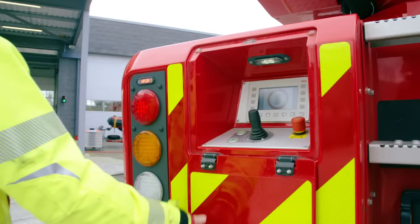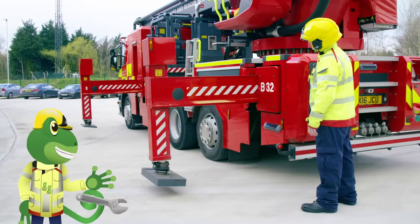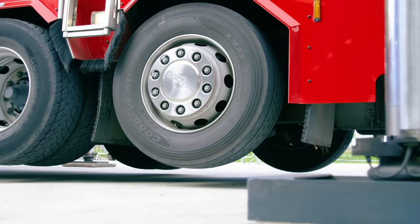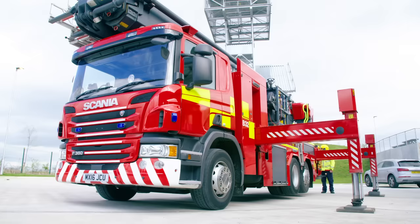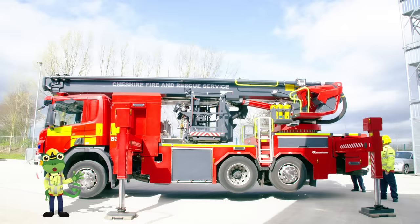To make sure the Elf doesn't wobble, Andy and James use these controls to move these things called Jacks out of the side of the truck. They look like metal legs and they stick out and lift the truck off the ground. That's really heavy, but these Jacks are so strong they stop the Elf from falling over. It's got super strength, like super mechanical!